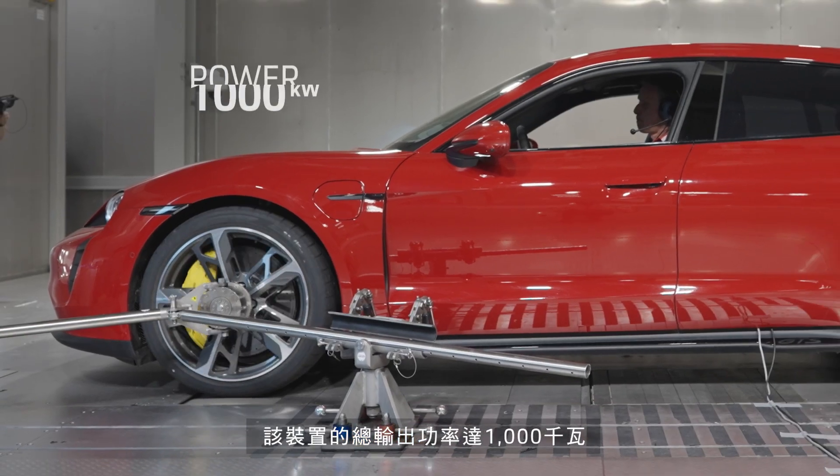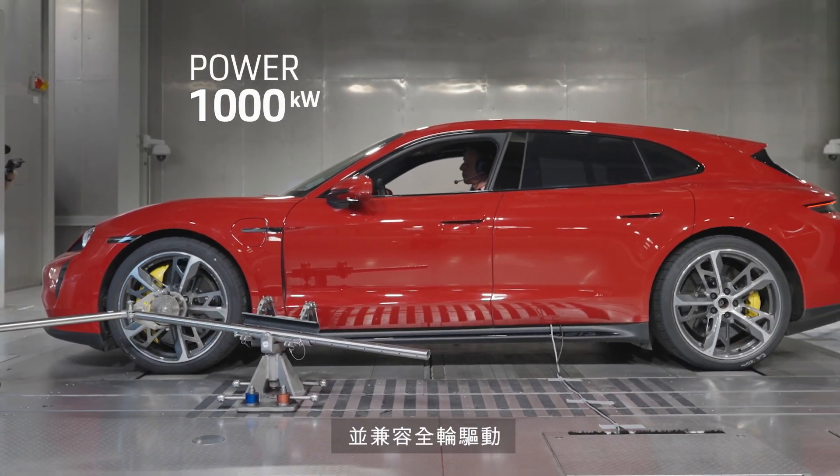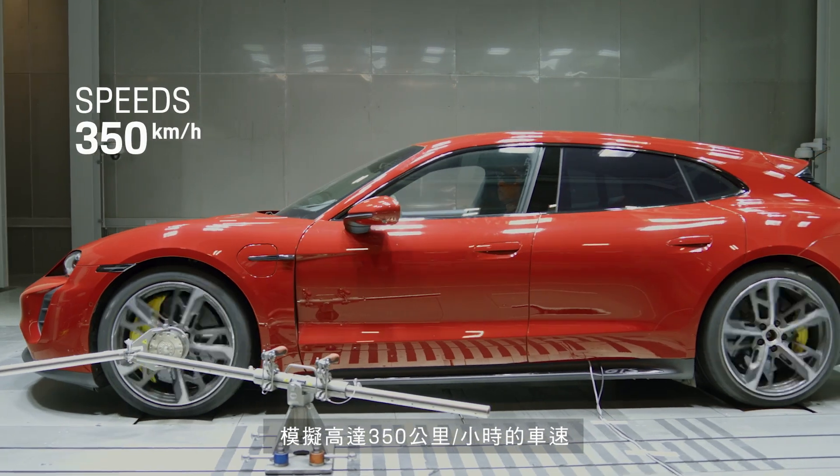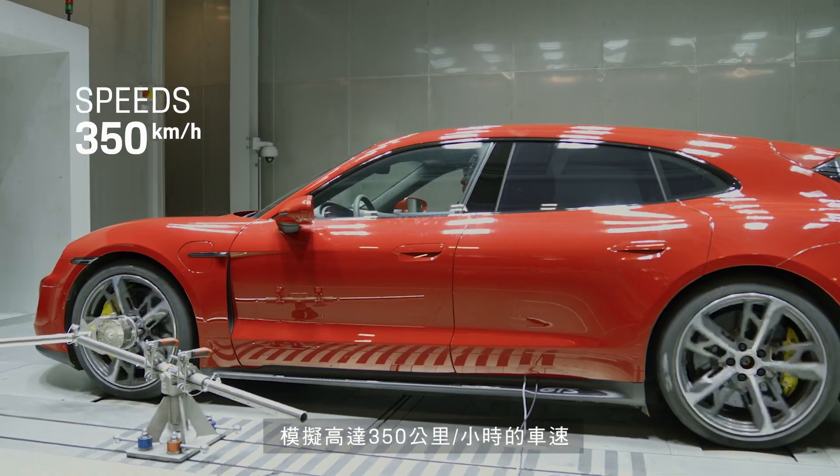With a total output of 1,000 kilowatts and all-wheel drive compatibility, the rolling road enables the test rig to simulate road speeds of up to 350 kilometers per hour.